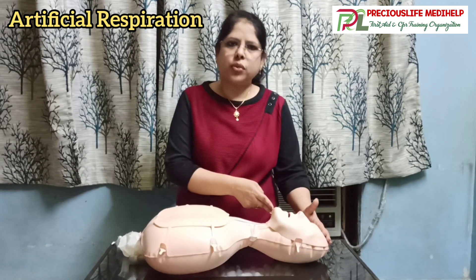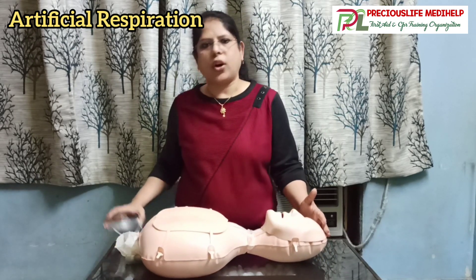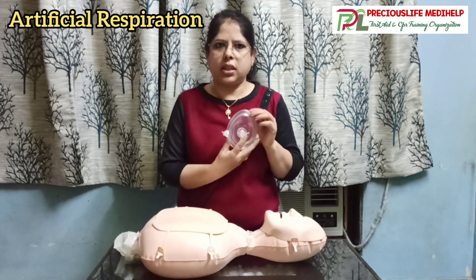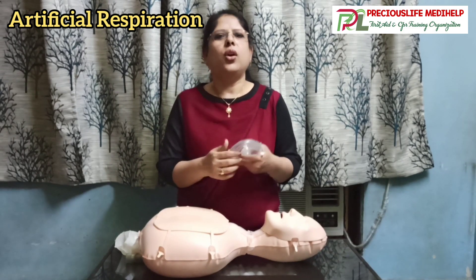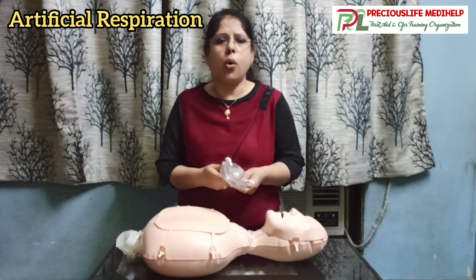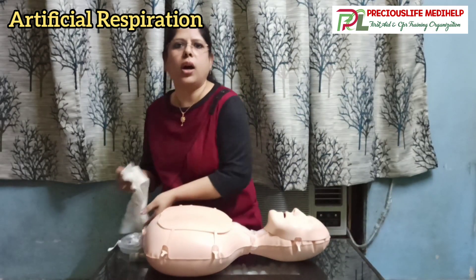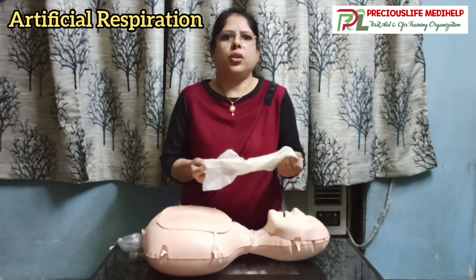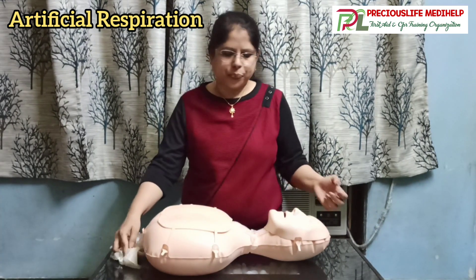Once you've done this, start giving artificial breathing. You can use a pocket mask, which is a barrier device usually available in factories, industries, or workplaces. However, it may not be available at home or on the streets, so I'm going to show you how to use any napkin or clean cloth to give artificial breathing.